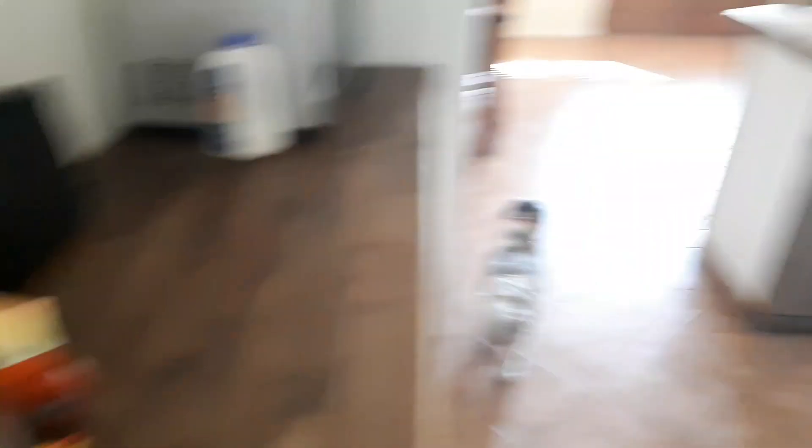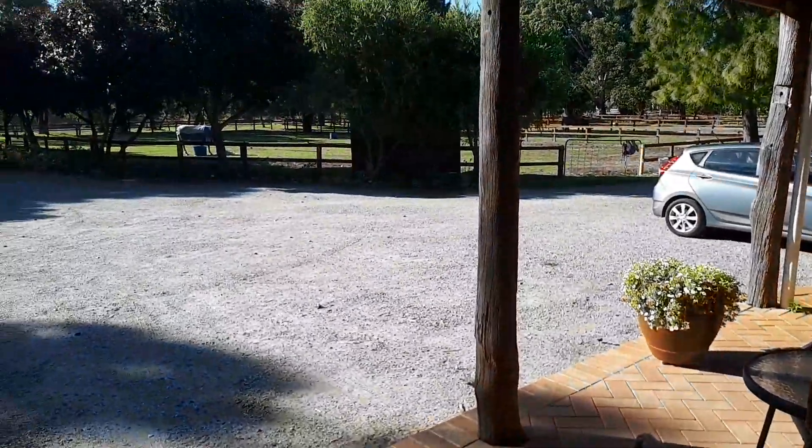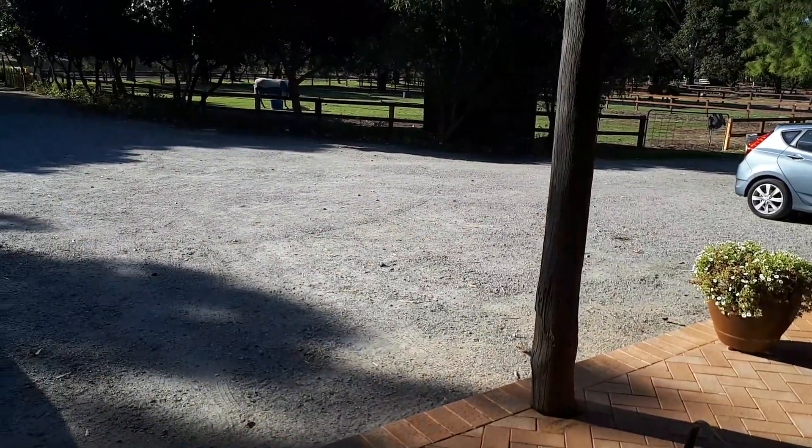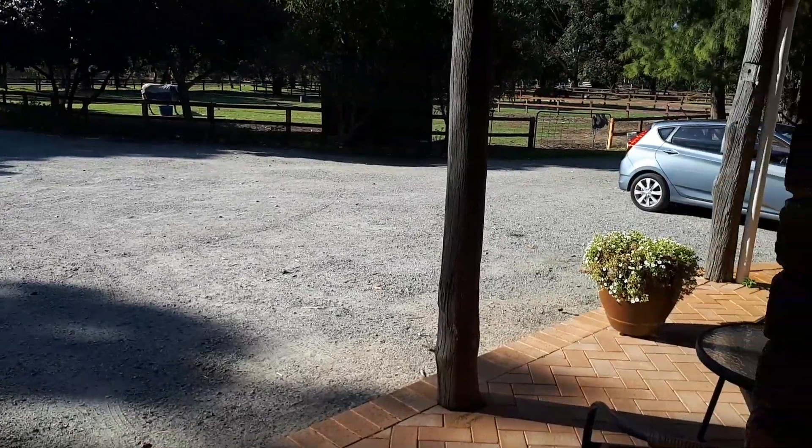Alright guys, so that's pretty much a tour of where we are now. Those doors actually go through to where we were staying before — so there's a kitchen, that was the first place we stayed in. And out there they have all the horses. That's the entry to Carinna Lodge. So that's the tour.